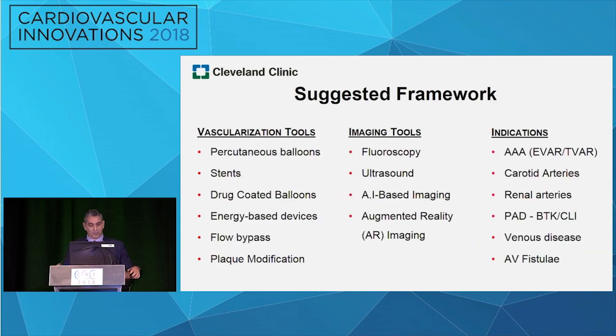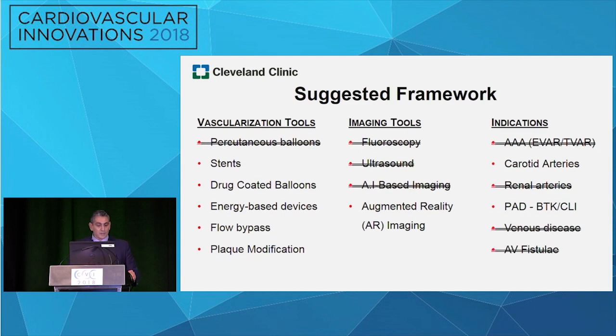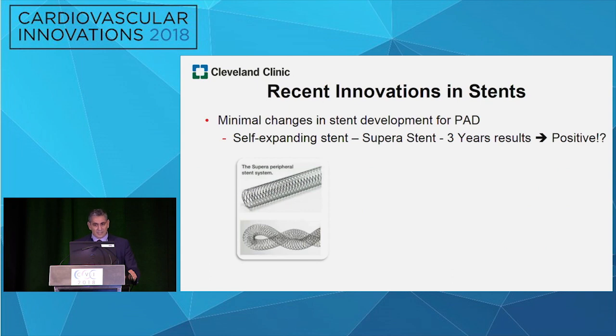So just to give us a little bit of structure: there are different tools in vascularization, tools in imaging, and different indications. Innovation spans across all three of these triads. What I'm going to be focusing on are stents, drug-coated balloons, some energy-based devices, and we can get started.